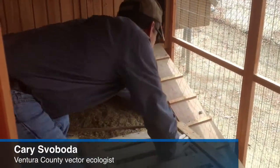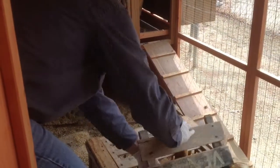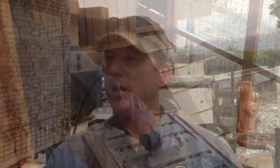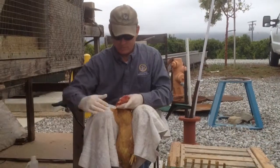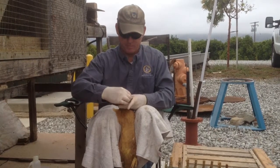These are sentinel chickens that we use to detect the presence of mosquito-borne viruses, like West Nile virus, in an area. We do so by collecting a small blood sample, pricking the comb, and sending it to a lab where they can detect antibodies to those diseases.